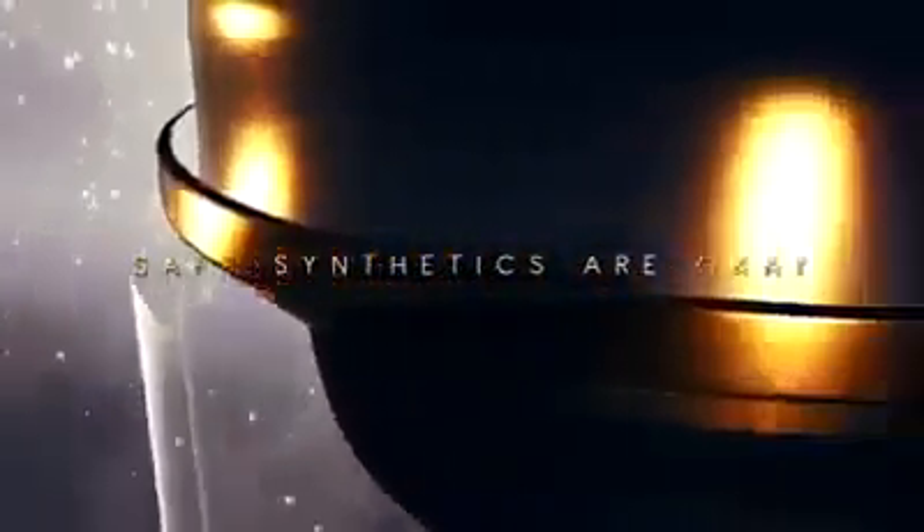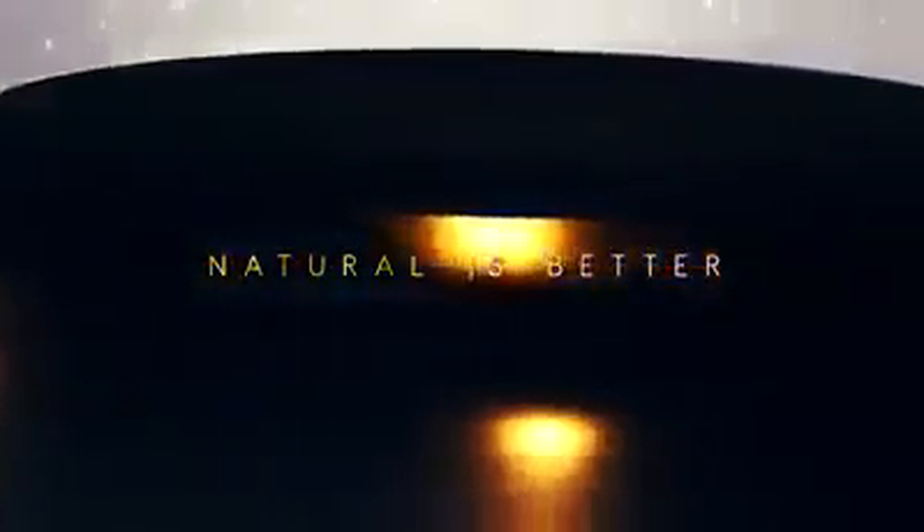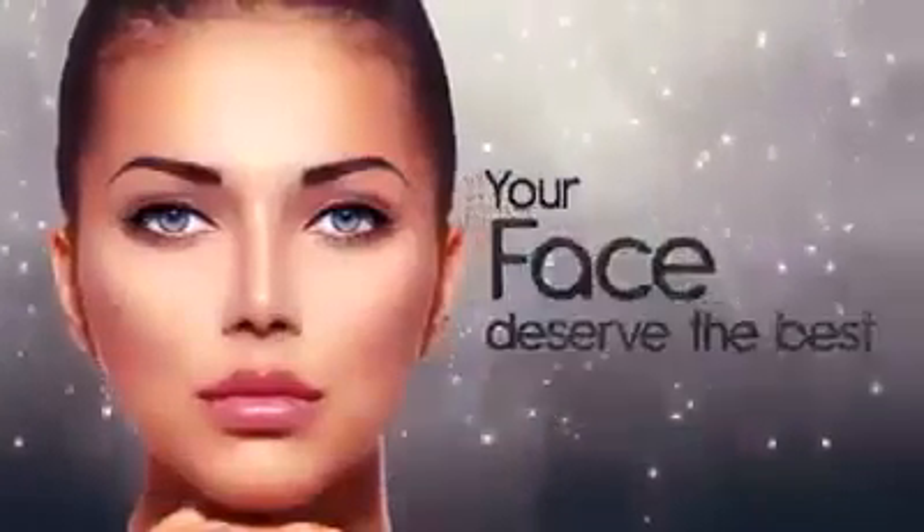Safe synthetics are okay. Natural is better. But organic is the best. Your face deserves the best.